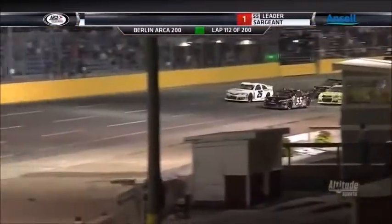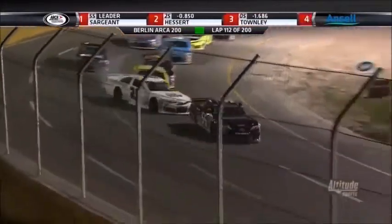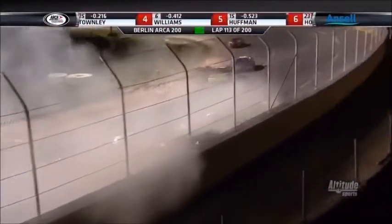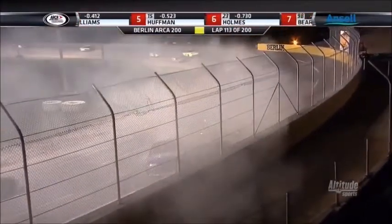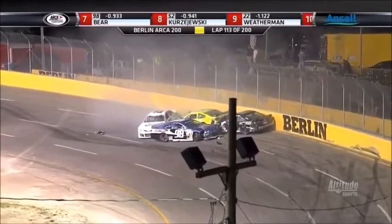Three Venterini Motorsports cars in the top four. John West Townley gets a good jump. Landon Huffman spun his tires a bit. And the number 25 of Hesterd is going to go hard into the wall as we get ready to restart. Four cars are piled up, including Landon Huffman and the number 98 of Quentin Bear.